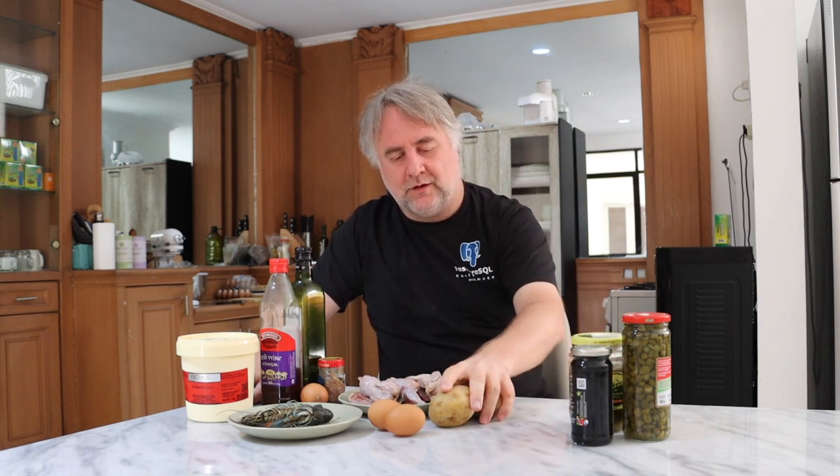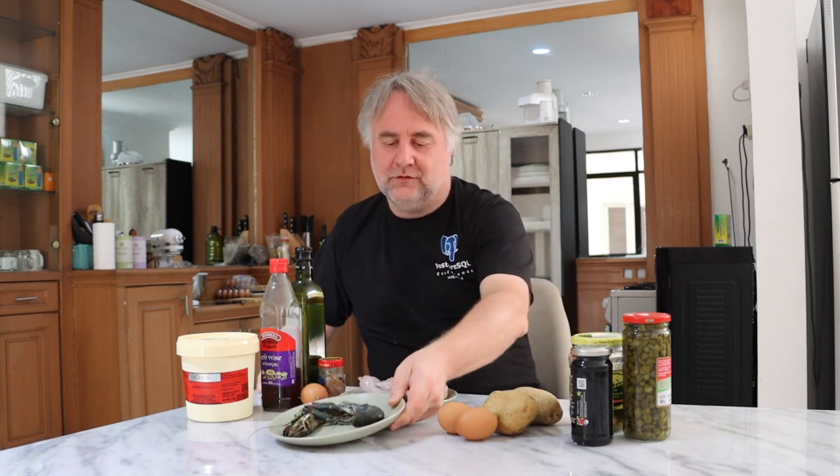We have some capers — I'm just going to use a few of these. Black olives, just a few. I'm going to use one pickle, maybe two, probably just one. Two potatoes, two eggs, three crayfish tails. You could probably use jumbo prawns, but crayfish will be a lot less salty.